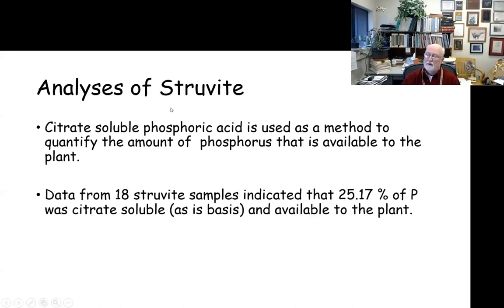We also looked at citrate-soluble phosphoric acid, recommended by Dr. Bob Stevens, as a practical estimate of phosphorus readily available to the plant. Data from 18 struvite samples indicated about 25 percent of the phosphorus was in this readily available citrate-soluble form, giving a good indication of the readily available phosphorus in the material when used as a fertilizer.